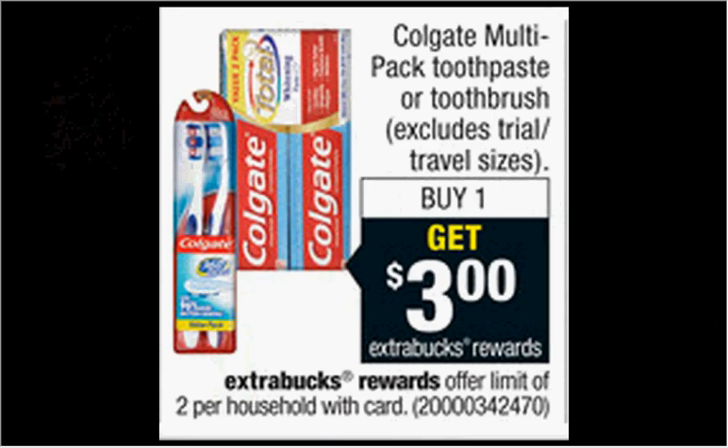The Colgate Total Advanced Whitening Travel Friendly Toothpaste, the little four count, is $3.39. When you buy one, you'll get $3 back as an extra care buck, so it's like getting it for $0.39.